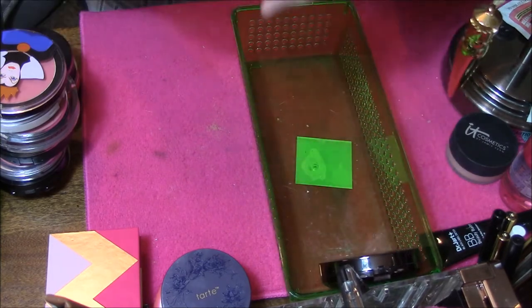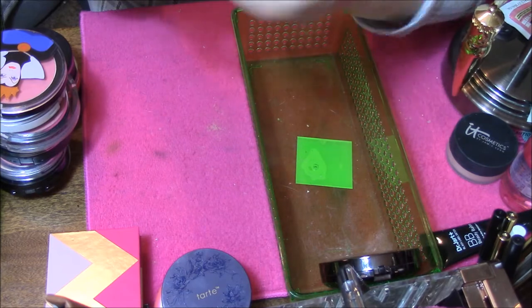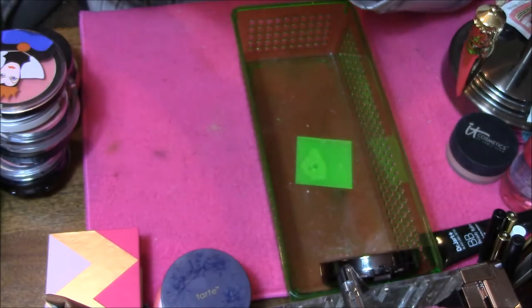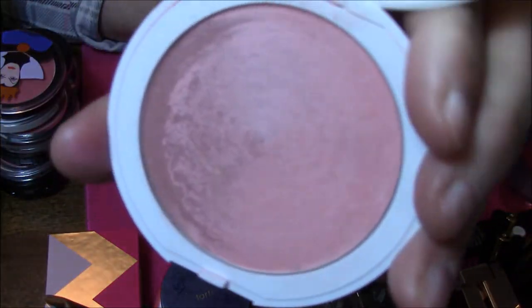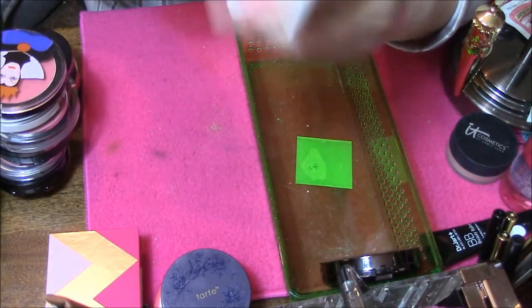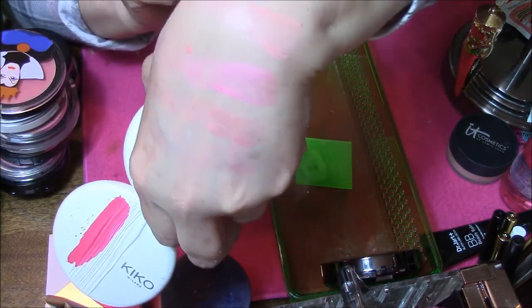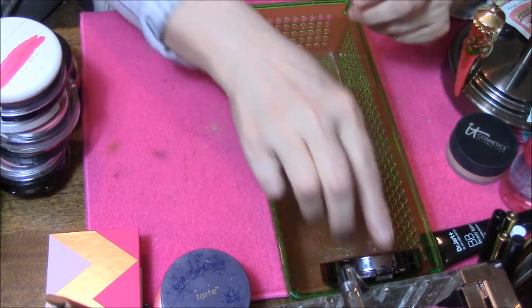And then I've got a Kiko Cosmetics in Blending Wave, Zero Two. Isn't their packaging pretty? I love that. It's kind of an ombre too — and it's very soft, very powdery as you can see. But I'm going to keep that one.